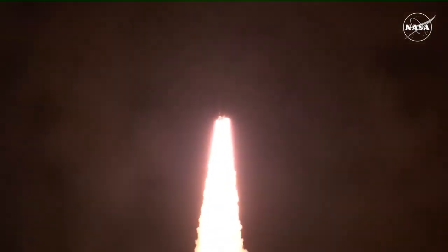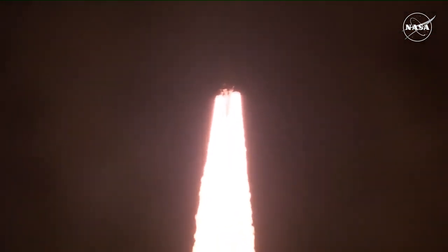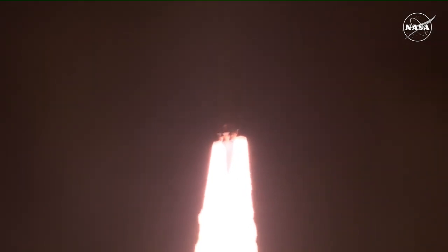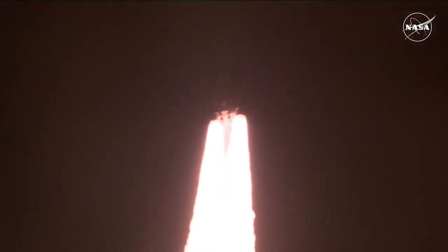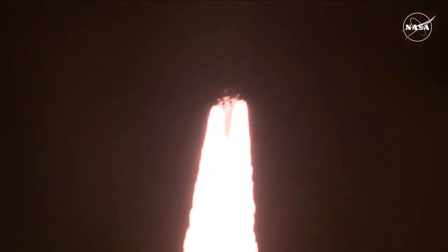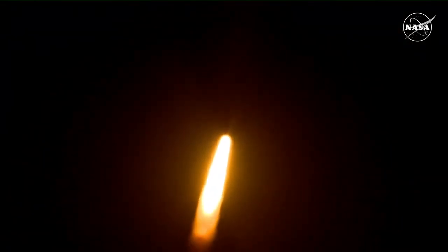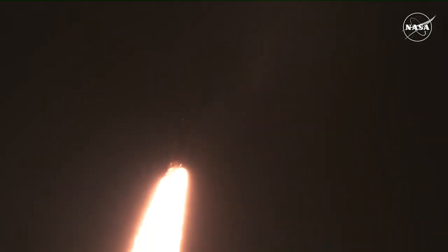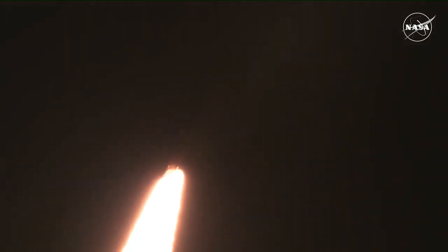All four RS-25 engines on the core stage and two solid rocket boosters now propelling the vehicle at 128 miles per hour. Good control on the hull teams of Mission Control Houston — all good calls so far, now 30 seconds into the flight on Artemis 1. First milestone will be for the vehicle to pass through Max-Q in about 1 minute and 9 seconds into launch — this is the greatest period of atmospheric force on the rocket.